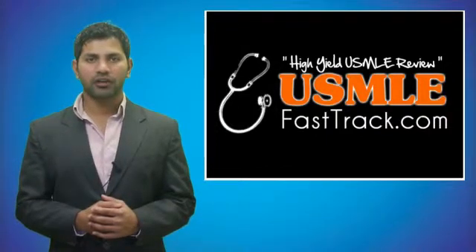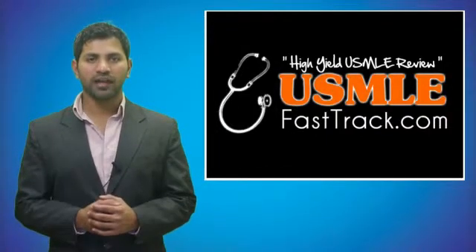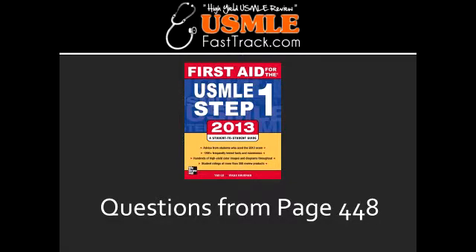Welcome to USMLEFastTrack.com. The section we're going to talk about today is from First Aid for the USMLE Step 1, 2013 edition, page 448.